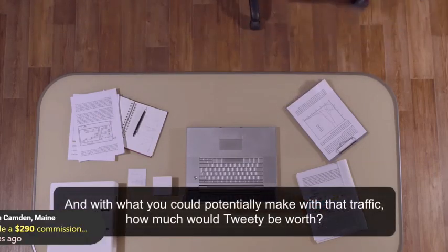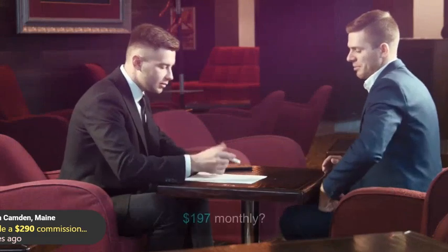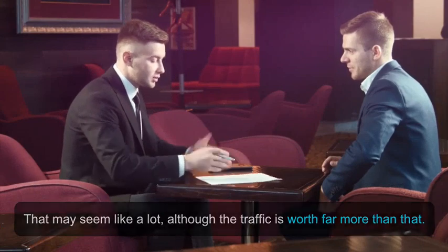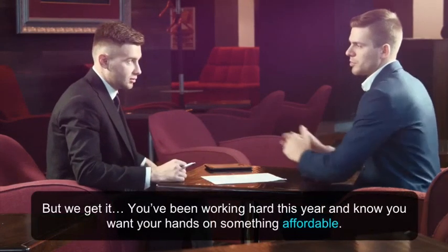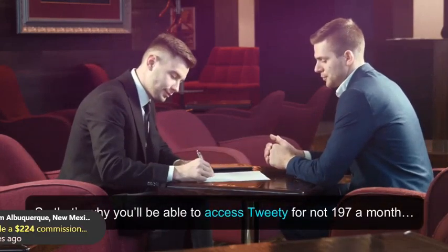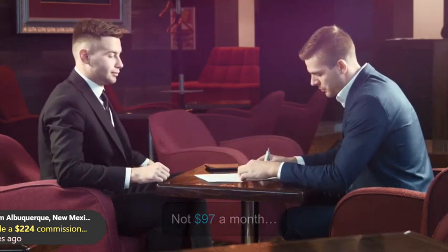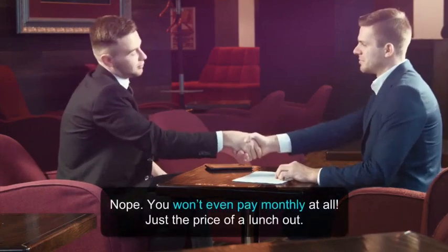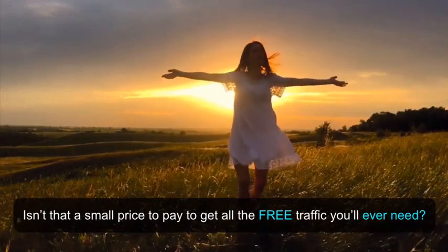It leverages state-of-the-art artificial intelligence to get you free automated buyer traffic. And with what you could potentially make with that traffic, how much would Tweety be worth? $197 monthly? That may seem like a lot, although the traffic is worth far more than that. But you've been working hard this year and want your hands on something affordable. So you'll be able to access Tweety for not $197 a month, not $97 a month, not $47 a month. You won't even pay monthly at all — just the price of a lunch out. Isn't that a small price to pay to get all the free traffic you'll ever need?